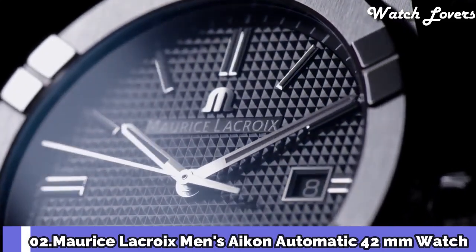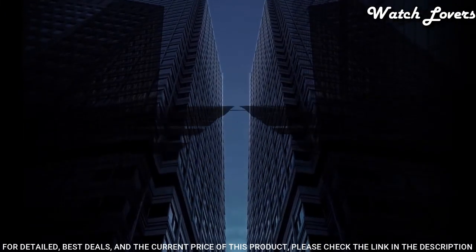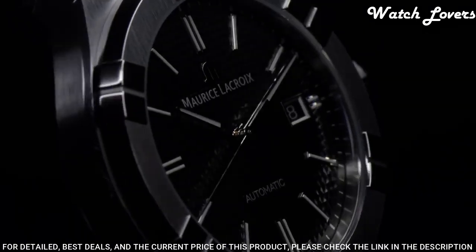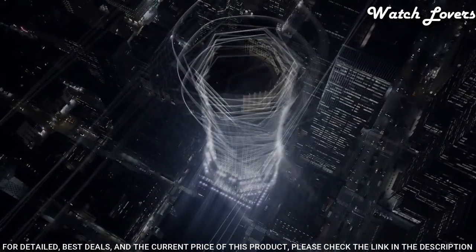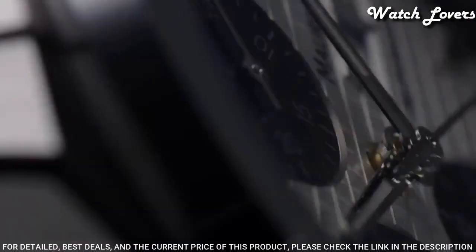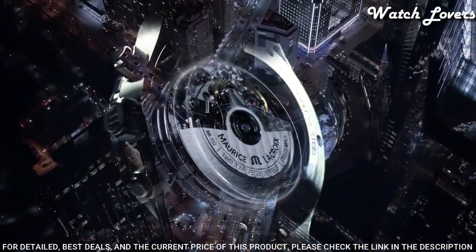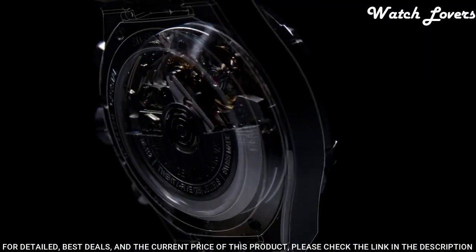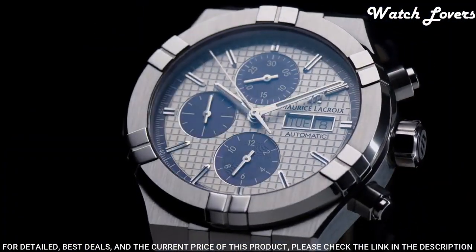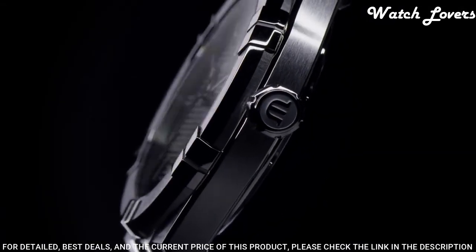Number 2: Maurice Lacroix Men's Icon Automatic 42mm Watch. Two years after the launch of the Icon Quartz, this historical model has been given a new, sharper look with an automatic movement, giving rise to the Icon Automatic. Renowned for its high-quality designs and innovation, Maurice Lacroix has worked the Icon to give it finishings of unparalleled perceived value. Case material: stainless steel. Functions: hours, minutes, seconds. Movement: automatic. Water-resistant at 200m.